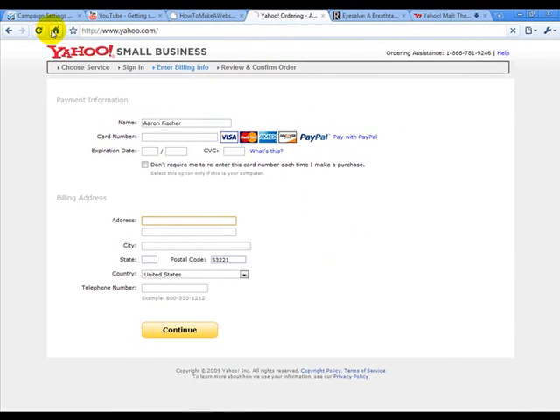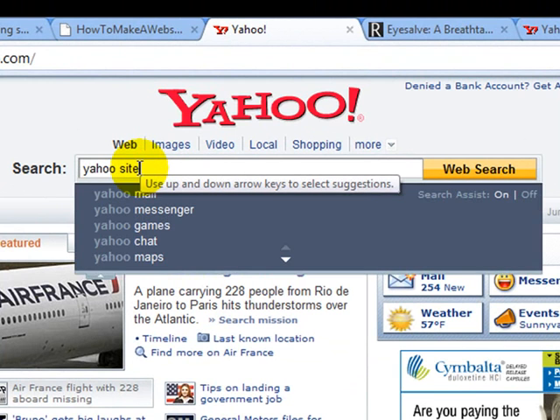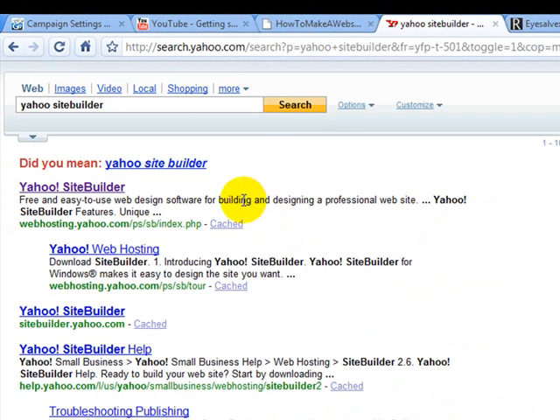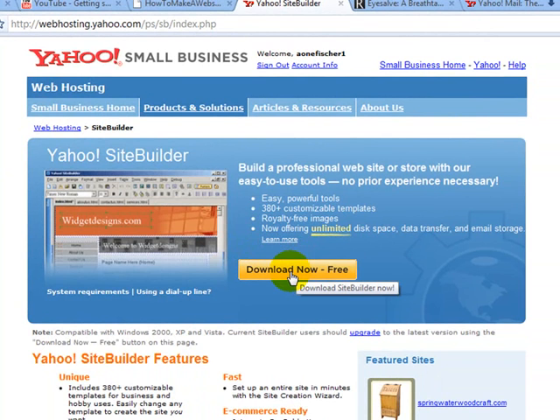Next, go to a search engine and type in 'Yahoo Site Builder.' This is the tool Yahoo makes available to you to build your website — it has a lot of easy features to use. Click download now. It's free, but to publish your website you need a hosting account, which you've already set up. Download it, save it to a folder, open that folder, click on the file, and install it — it's very easy to do.